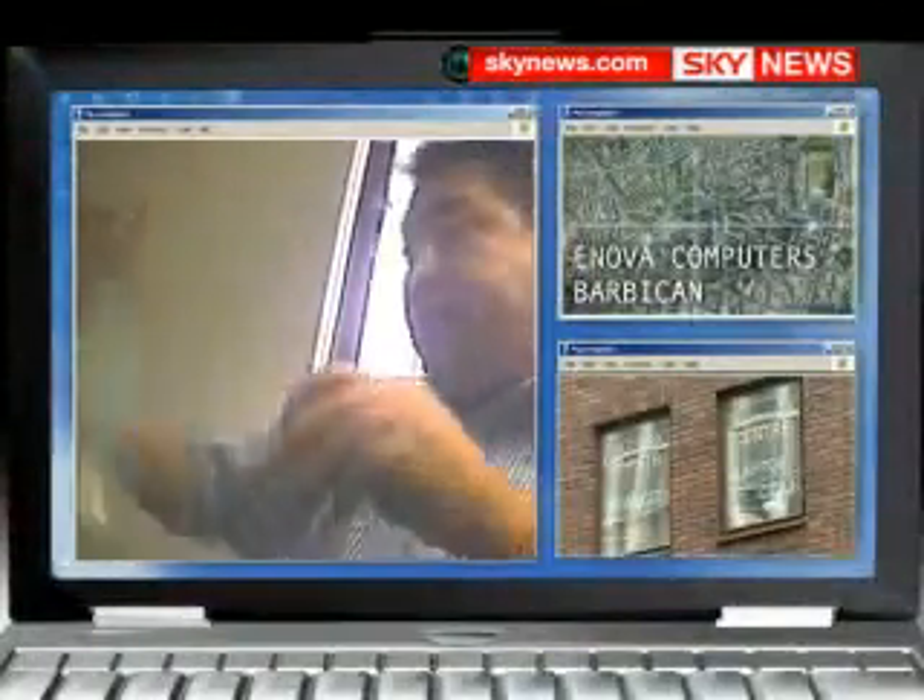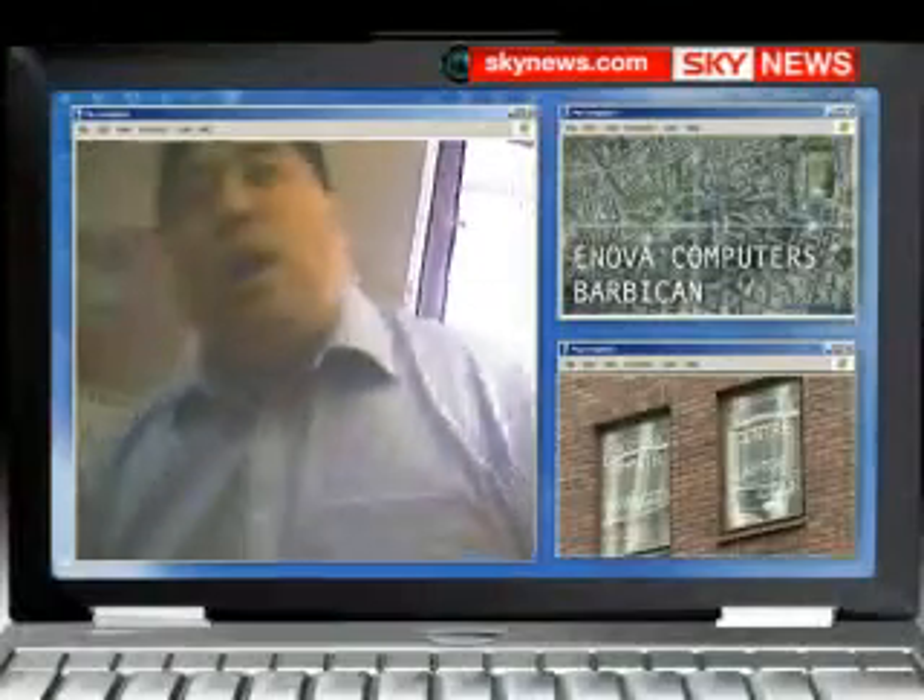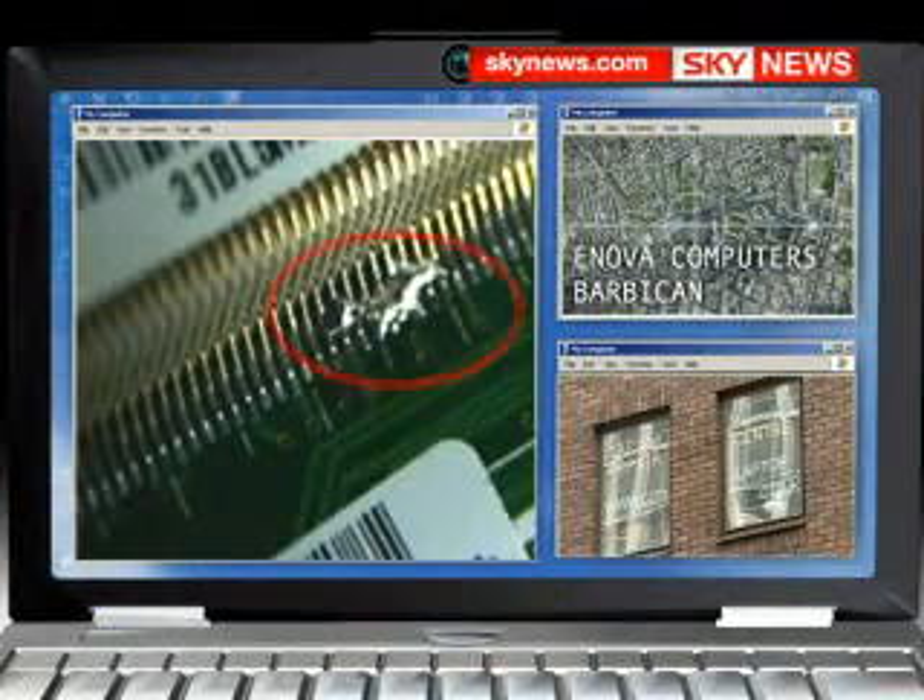Innova Computers wanted to replace the motherboard. When we declined, they returned our machine with apparent solder damage to the memory chip. They've denied any wrongdoing.